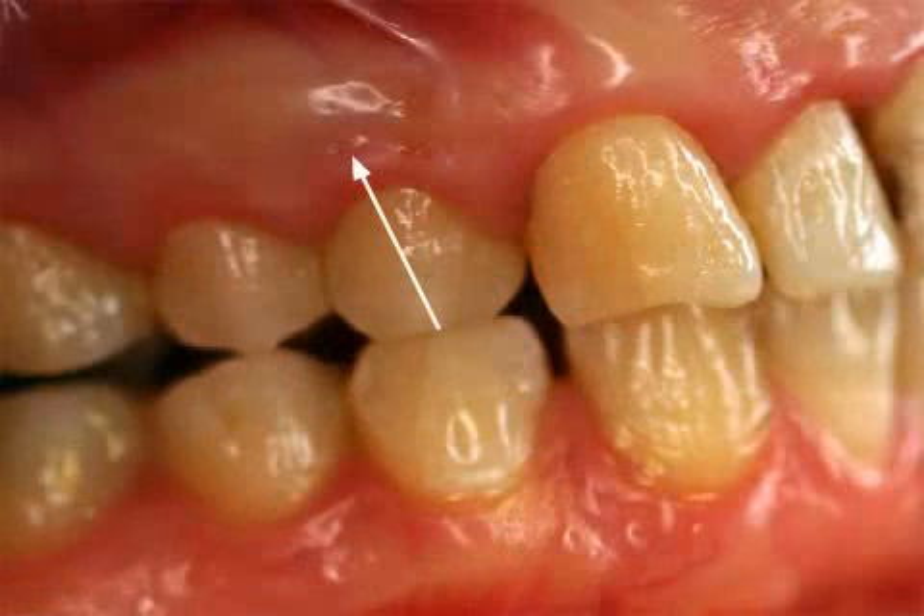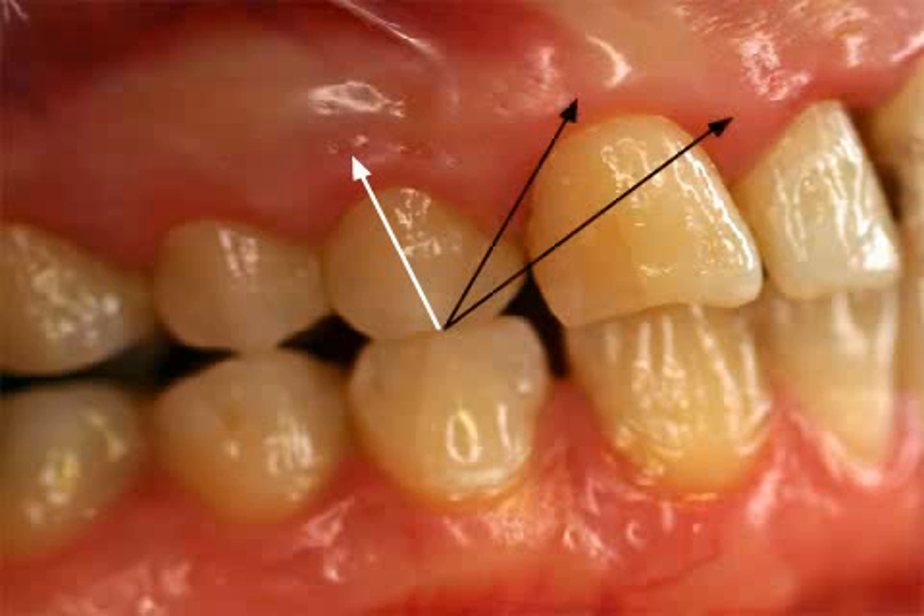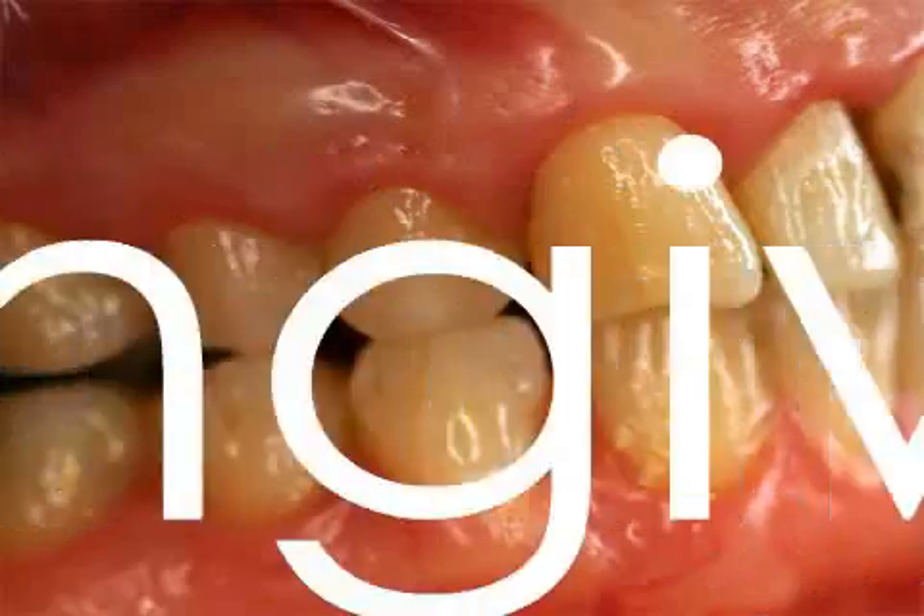In this image you can see that some of the stippling, indicated by the white arrow, has partially disappeared. The gums are dark red and swollen, as shown by the black arrows. These are the first signs of gingivitis.